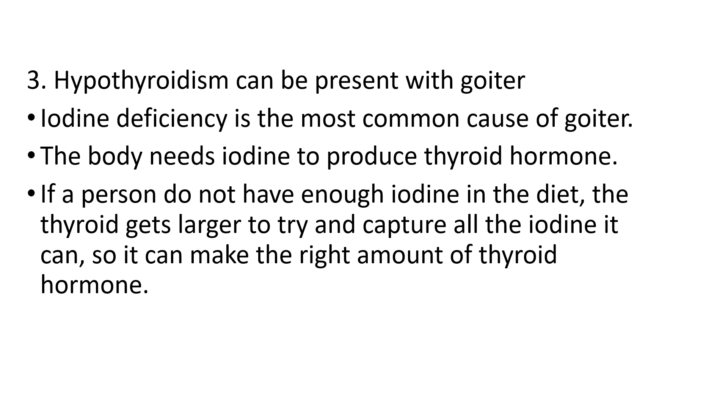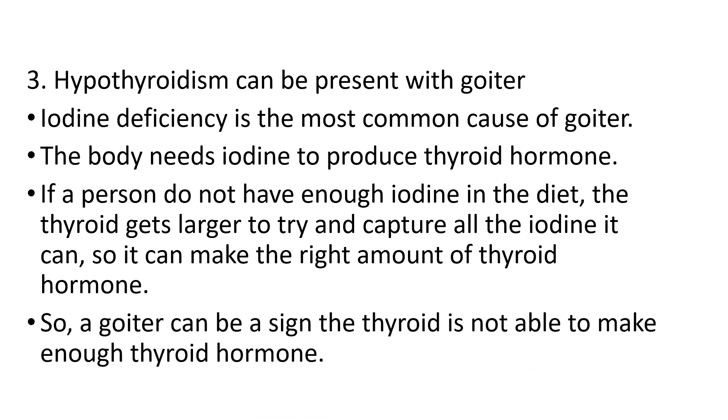The body needs iodine to produce thyroid hormones. If a person does not have enough iodine in the diet, the thyroid gland gets larger to try to capture all the available iodine so that it can make the right amount of thyroid hormone. That is the reason hypothyroidism can present with goiter.